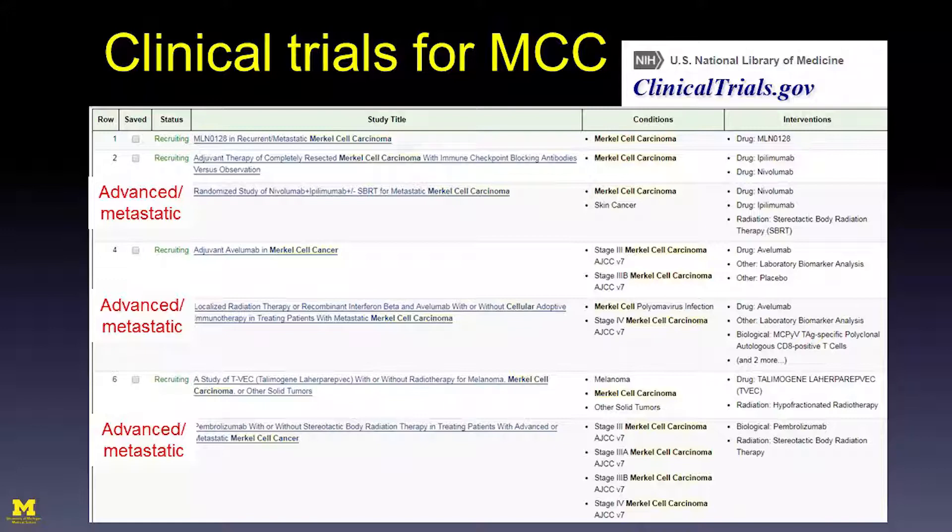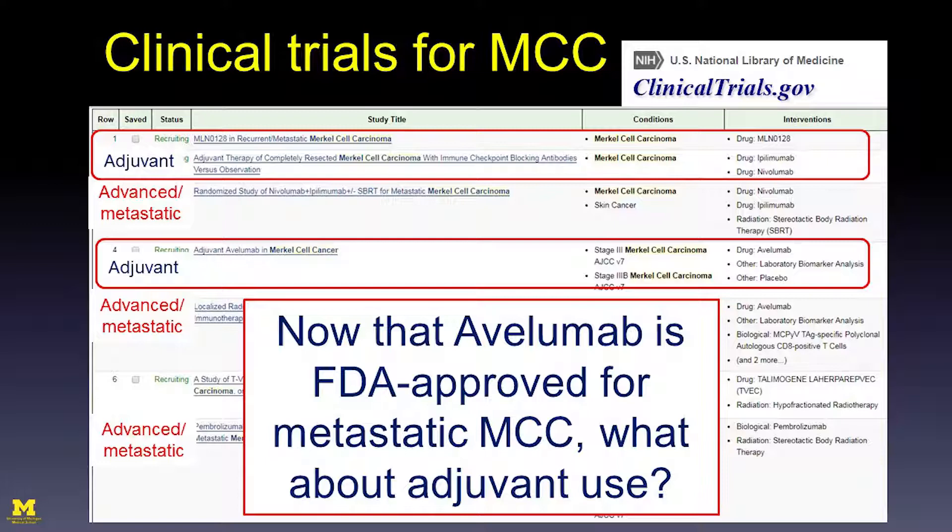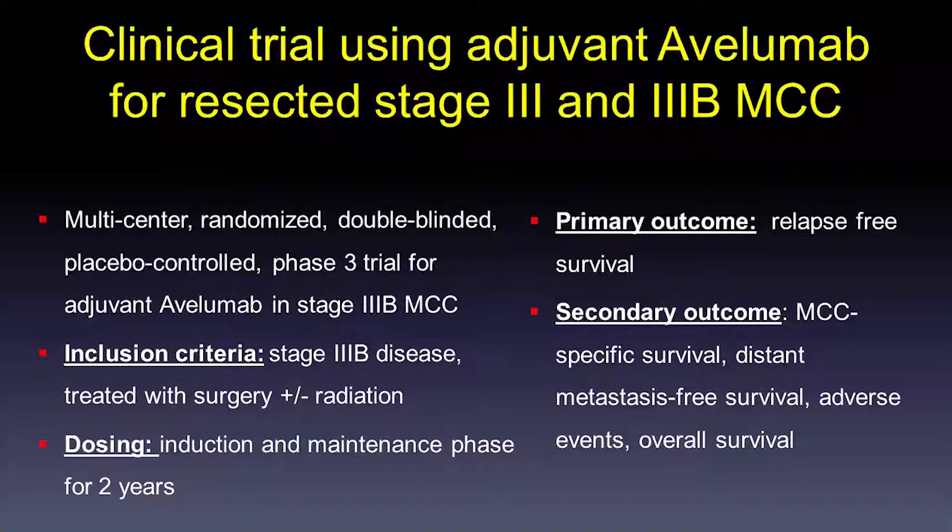Clinical trials are open for the management of metastatic Merkel cell carcinoma, many using immunotherapy or combinations of immunotherapies. The next question is the role of adjuvant Avelumab. A trial coming soon to the University of Michigan will evaluate adjuvant Avelumab in stage 3B treated Merkel cell carcinoma — a multicenter randomized trial requiring that the nodal basin be treated with surgery with or without radiation. The dosing includes an induction and maintenance phase for two years. The primary outcome is relapse-free survival; secondary outcomes include MCC-specific survival, distant metastasis-free survival, adverse events, and overall survival.